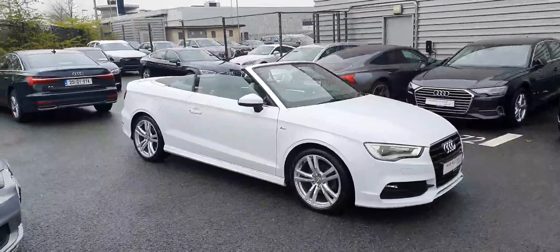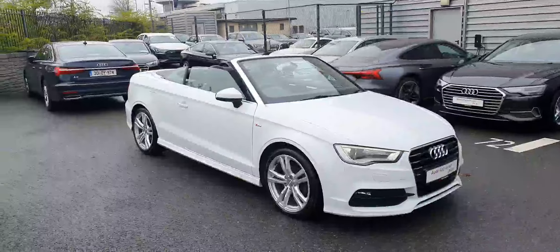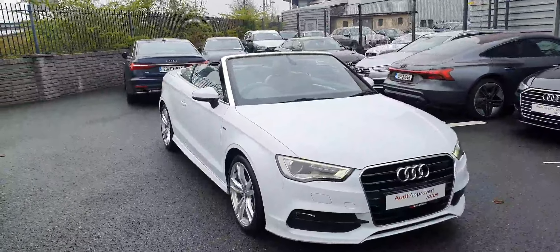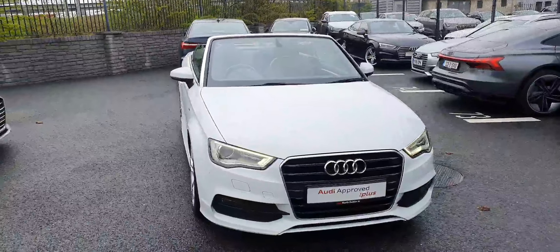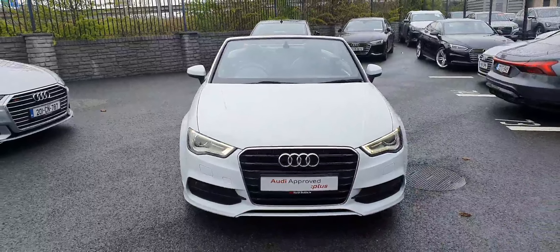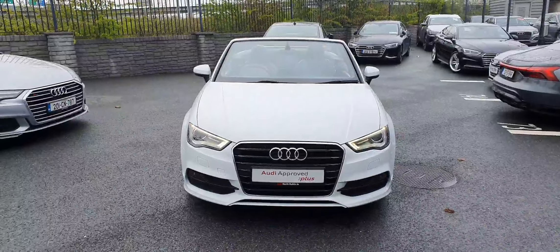If you have any questions regarding this Audi A3 Cabrio, or if you'd like to organize a test drive, please give us a call on 01-850-2100. That was Audi North Dublin on 01-850-2100. Thank you for watching.